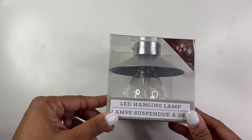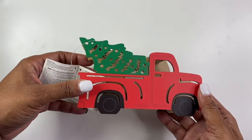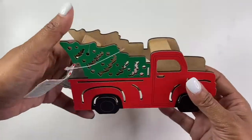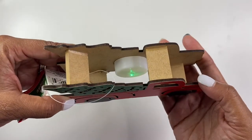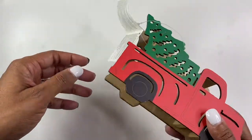Another thing I found was this super cute red truck. I love the red trucks for Christmas — I usually do a buffalo plaid type theme, so the red truck obviously goes very well with that. This was super cute because it has a little light on the inside that changes colors, which I thought was really cool. It'll look really cute in the house for Christmas decor.